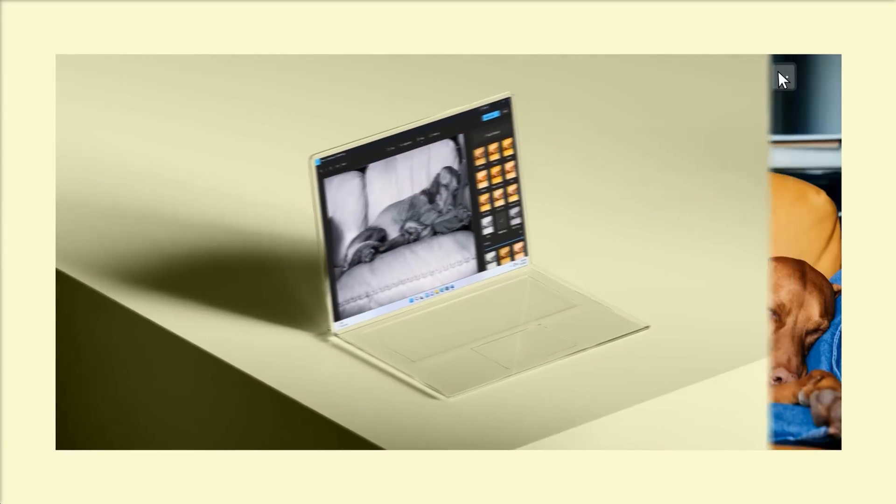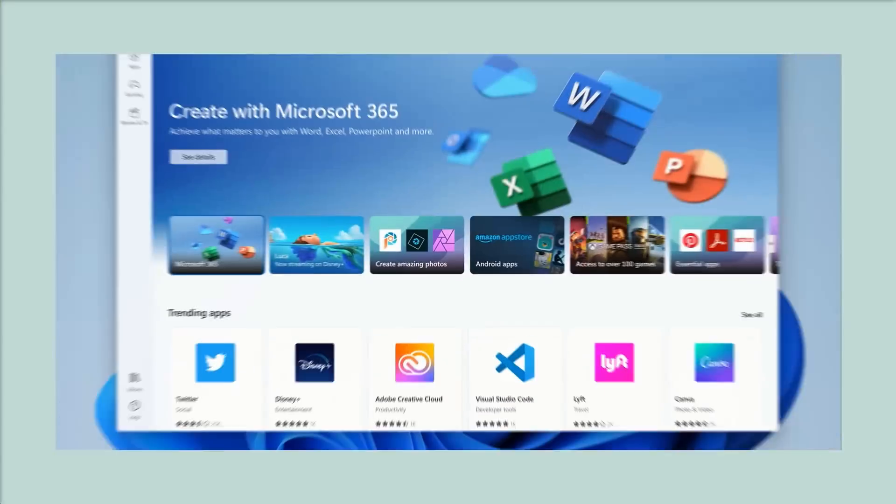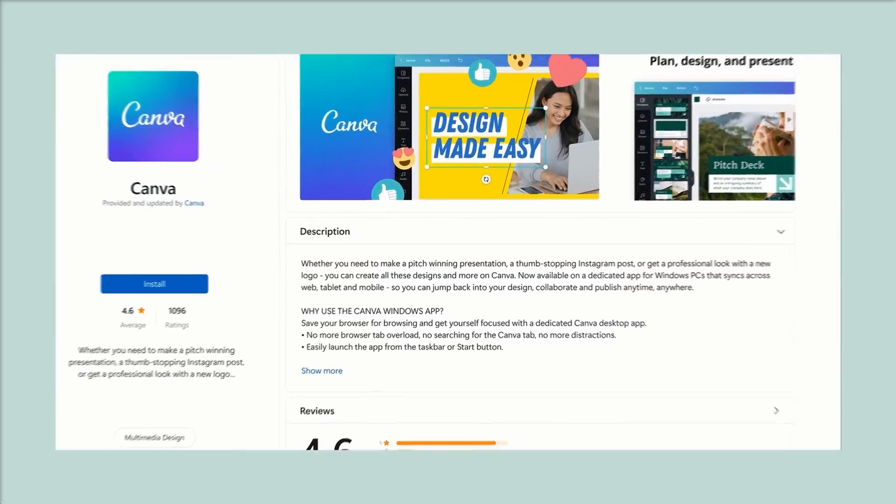This could be made possible by combining generative AI art, Bing, and an existing photo. While Microsoft hasn't yet added this capability, it's not far-fetched to imagine such a feature in the future.